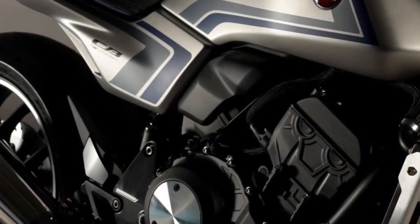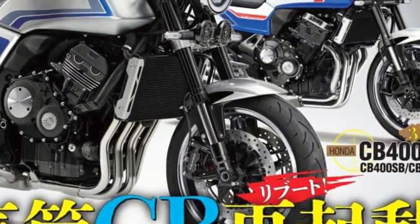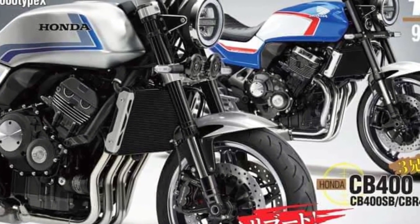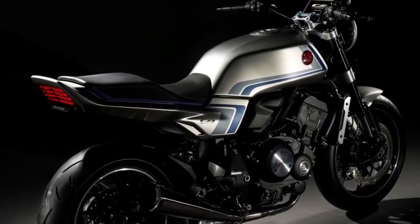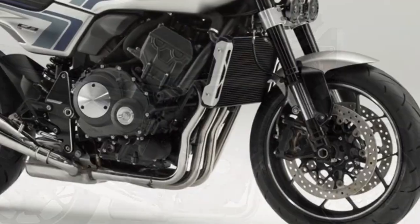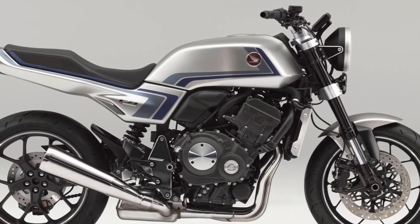The CBF concept is a throwback special that pays homage to the Honda CB900F naked motorcycle from the early 1980s. As a result, the design is retro — the bike features a classic round headlamp, a flattish fuel tank, and a simple tail section. The matte silver paint scheme with blue and gray stripes looks rather cool, and the megaphone-designed exhaust is another retro touch.